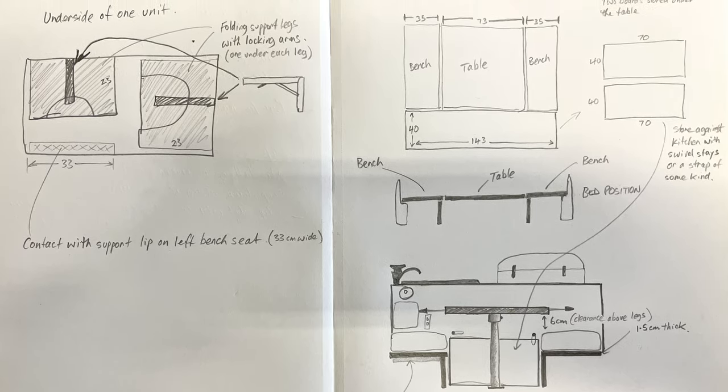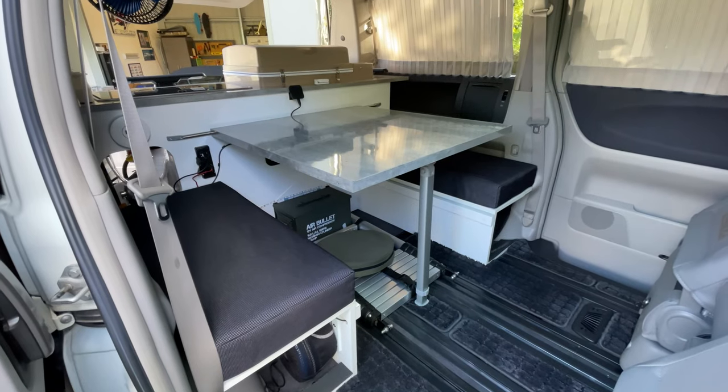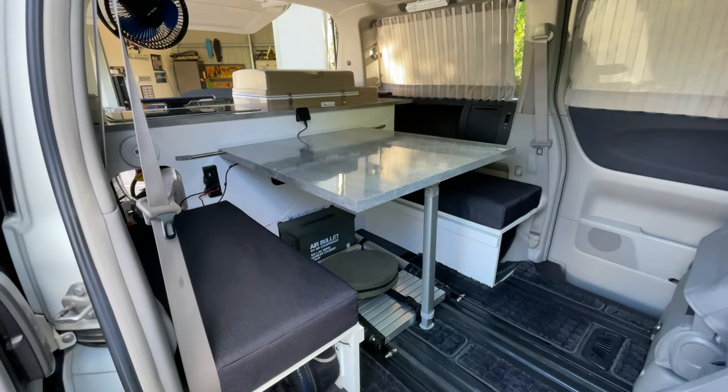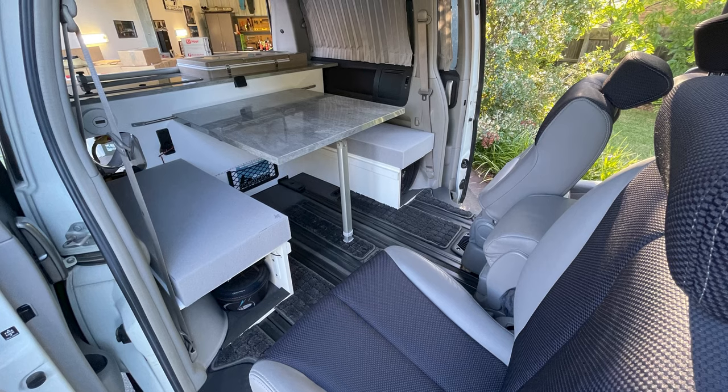I came up with what I think is a workable solution. I'm going to extend the benches and the table by about 40 centimeters in a way that's easily collapsible and can be stored under the table when the van is in a seating configuration. The seats will be rotated 180 degrees — you can swivel them — so only the seat squab on the second row is used to rest our feet and calves. I think that's going to be a lot more comfortable.